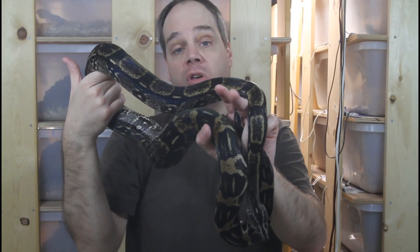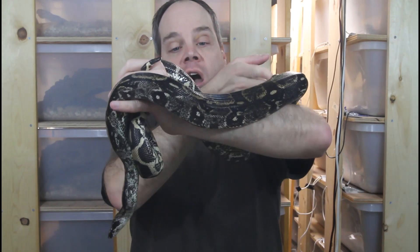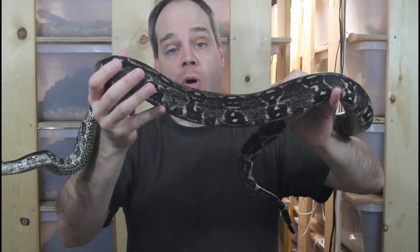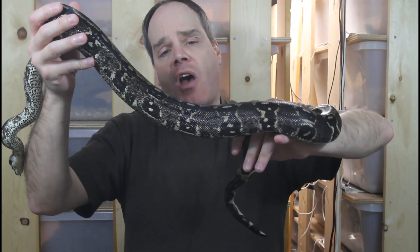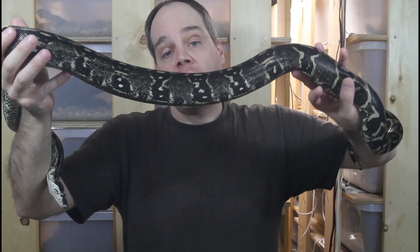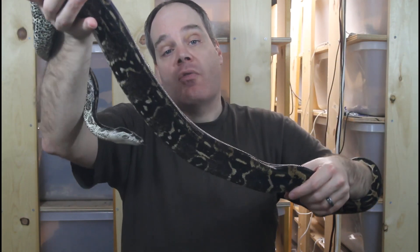When this animal was a baby she didn't have this color — she was a more grayish color without all of these dark markings. The longicauda is a locality boa where you can't really tell exactly what the adults are going to look like when they're babies, so it's a really good idea to look at pictures of the adult breeders.